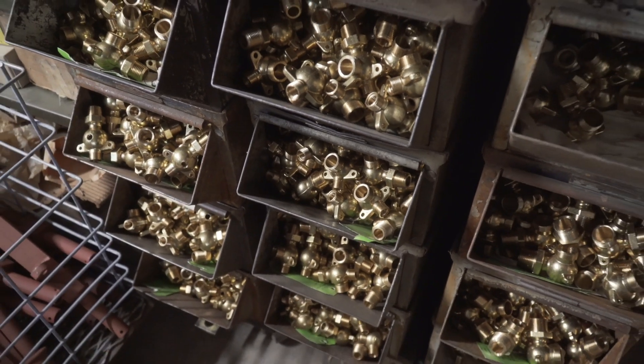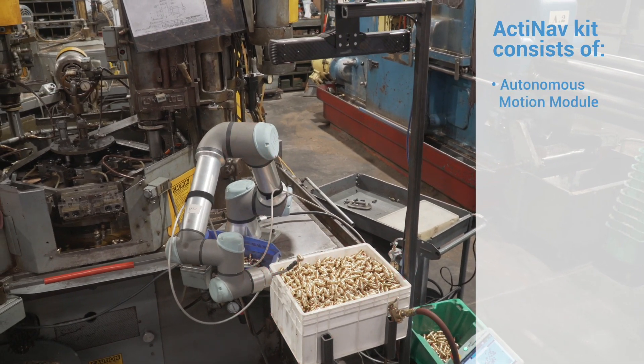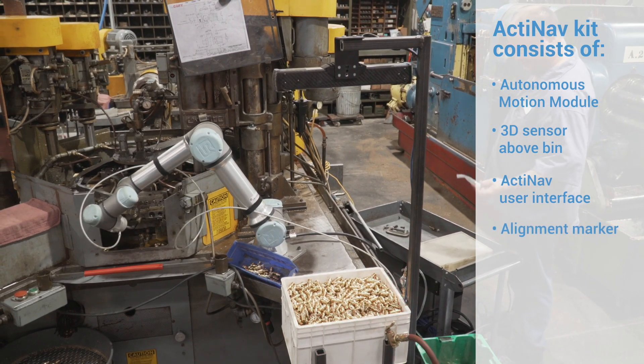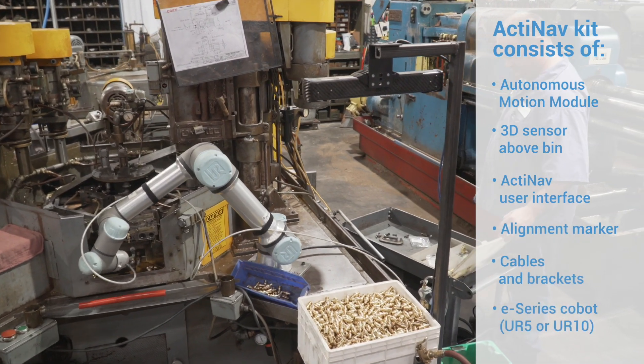The cobot has to be able to pick a wide variety of part numbers. It's got to be able to pick up oily parts, pick up randomized parts just laying in a bin, and then accurately place them so that the machine can process them in a timely and efficient manner.